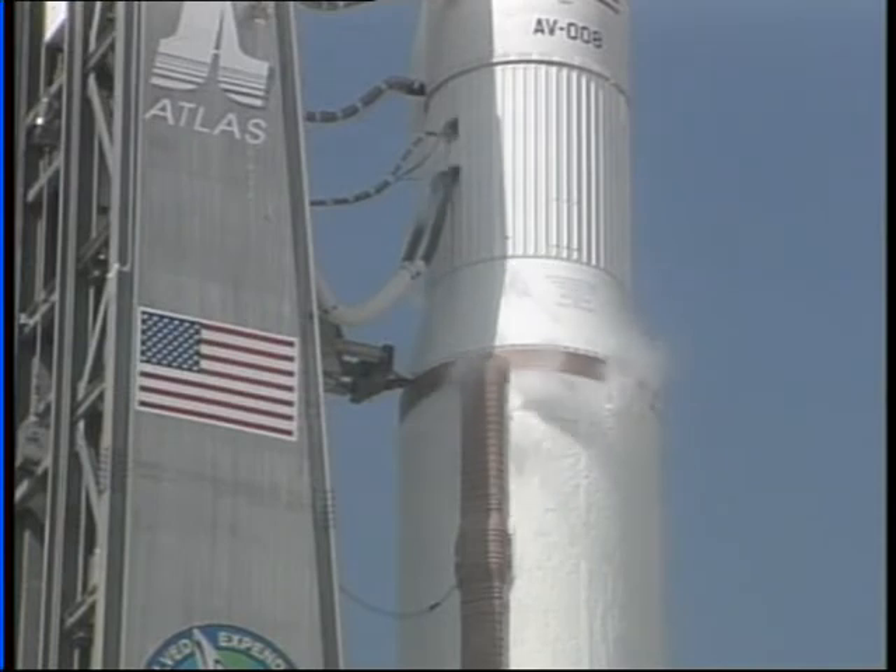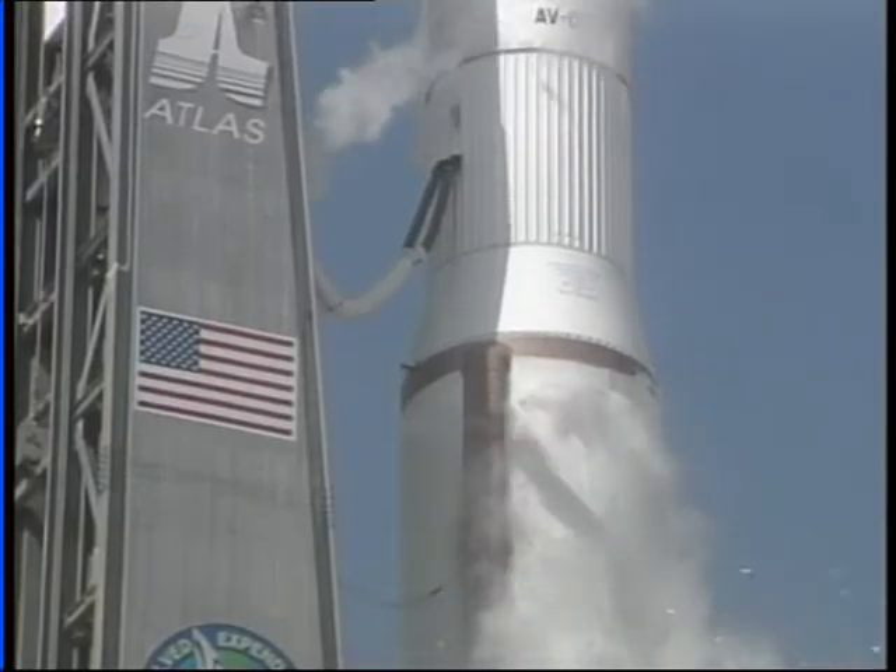This is Atlas Mission Control at T-minus 10. 9. 8. 7. 6. 5. 4. 3. 2. Atlas engine ignition. 1. 0.